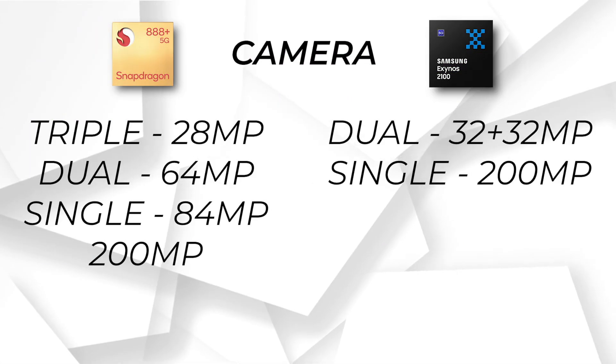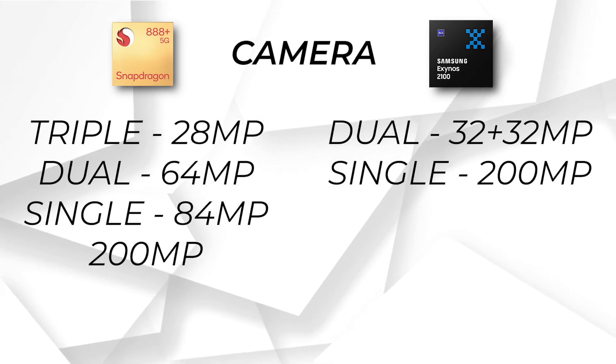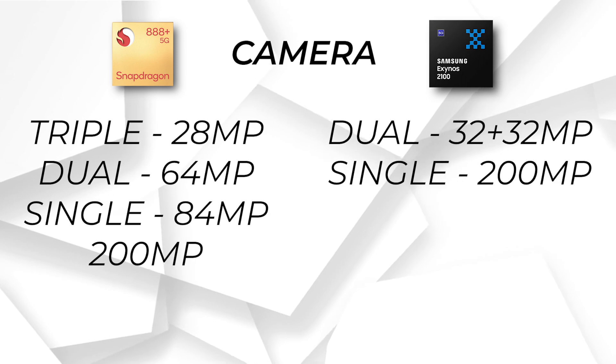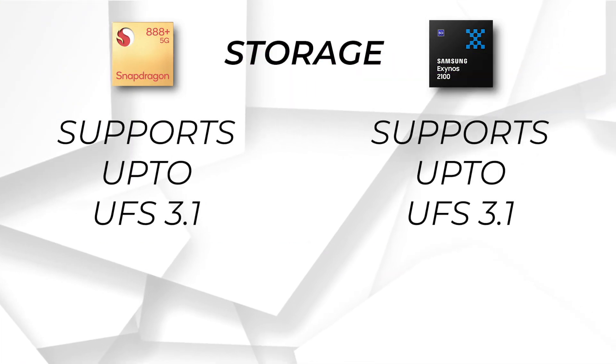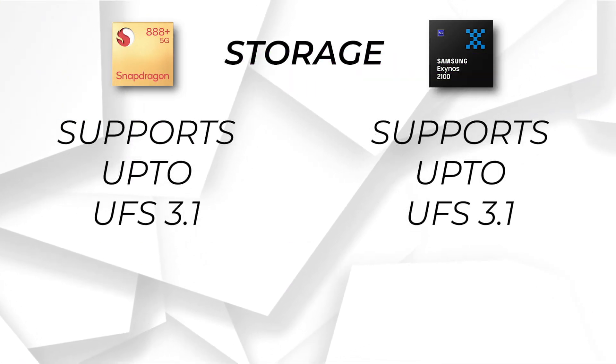For camera support, Snapdragon 888 Plus is better here because it supports better sensors, and photos will come out better on Snapdragon 888 Plus. For storage, both get UFS 3.1, which makes them equal in that regard.